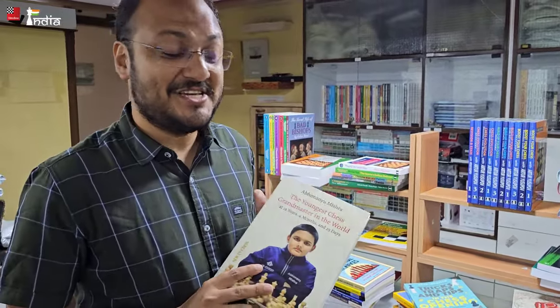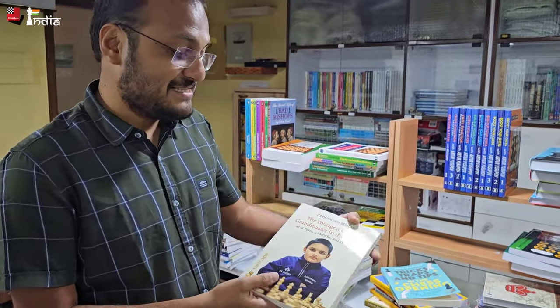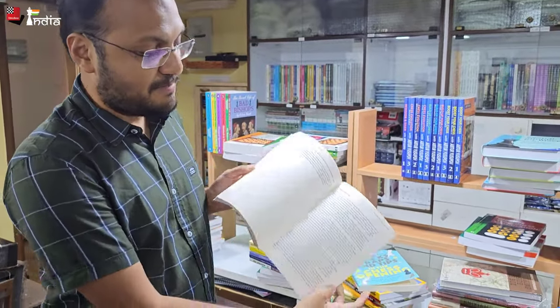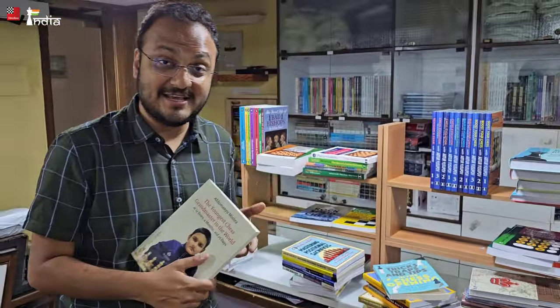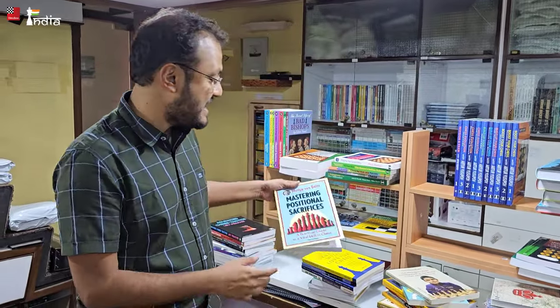Abhimanyu Mishra, the youngest GM in the world at 12 years, 4 months, and 25 days, has written a book himself — a nice book. In fact I have myself contributed a small page talking about him, because I have watched his journey very closely and was following him even recently at the Isle of Man. There is also 'Mastering Positional Sacrifices' by Marian van Delft — a practical guide to this skill in chess. If you are not good at sacrificing material positionally, this might be a very good book.